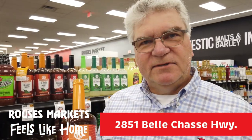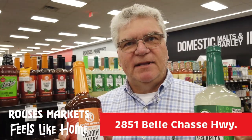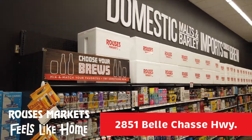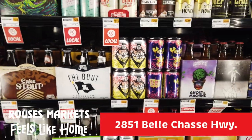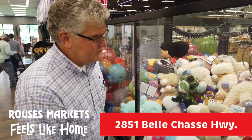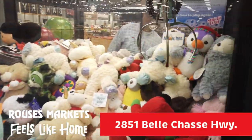We like everything spicy over here in the West Bank, including our spicy Bloody Mary and spicy margarita mints. We have a great selection of beer, and this is the coldest beer in the West Bank. And we even have a cool-on machine.